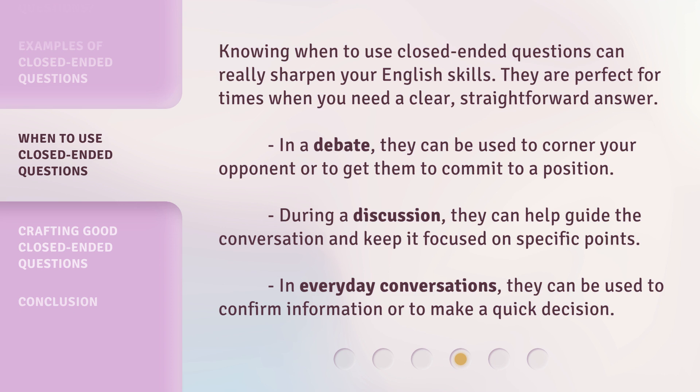Knowing when to use closed-ended questions can really sharpen your English skills. They are perfect for times when you need a clear, straightforward answer. In a debate, they can be used to corner your opponent or to get them to commit to a position. During a discussion, they can help guide the conversation and keep it focused on specific points. In everyday conversations, they can be used to confirm information or to make a quick decision.